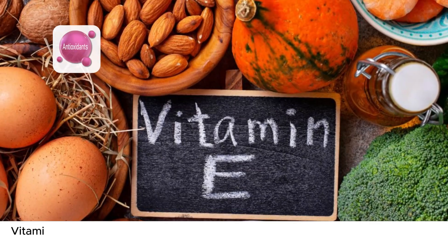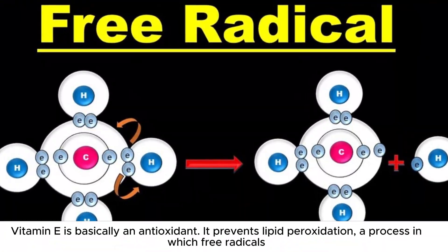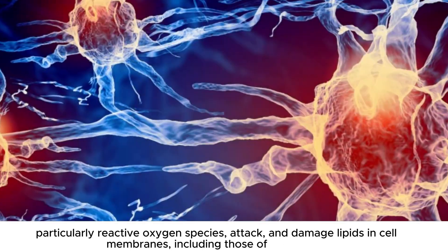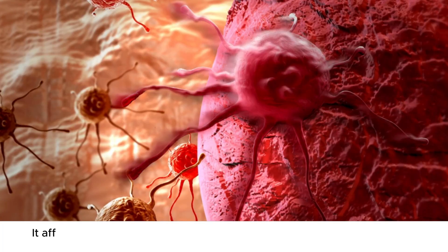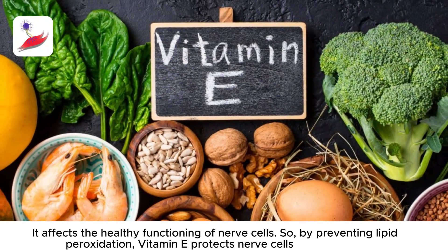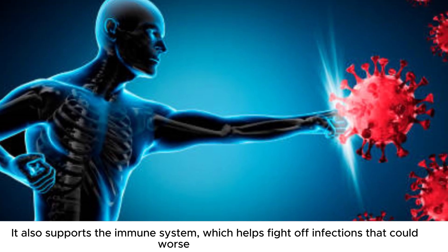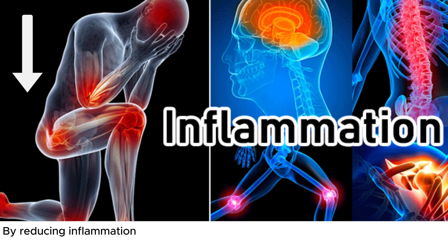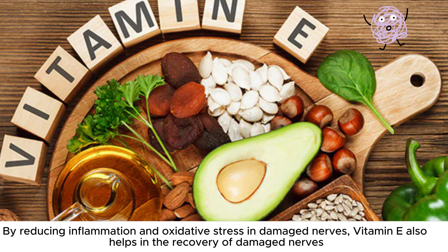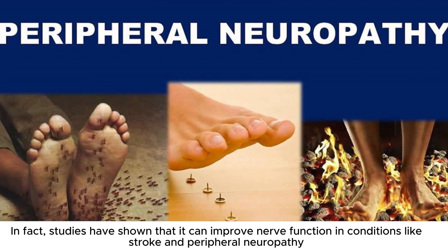Number 4: Vitamin E is basically an antioxidant. It prevents lipid peroxidation, a process in which free radicals, particularly reactive oxygen species, attack and damage lipids in cell membranes, including those of nerve cells. By preventing lipid peroxidation, vitamin E protects nerve cells from damage. It also supports the immune system, which helps fight off infections that could worsen nerve damage. By reducing inflammation and oxidative stress in damaged nerves, vitamin E helps in the recovery of damaged nerves. Studies have shown that it can improve nerve function in conditions like stroke and peripheral neuropathy.